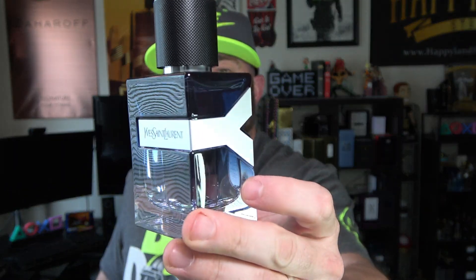Starting off on Sunday is one I've been talking about quite a bit lately — it's been featured in a few videos and I did a full review on it. It is Y Live Eau de Toilette Intense. I'm just head over heels for this fragrance; I'm really digging the entire line.